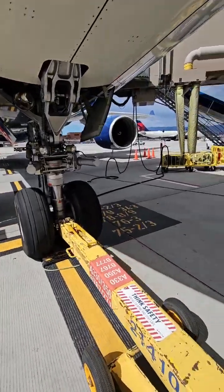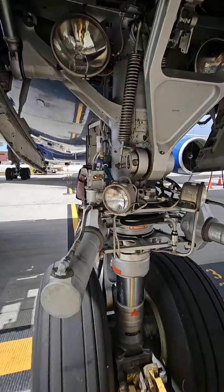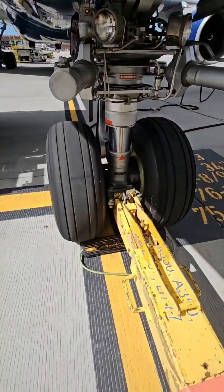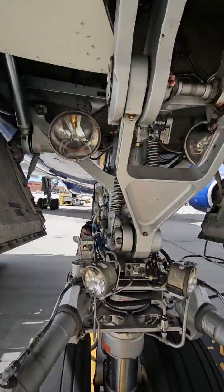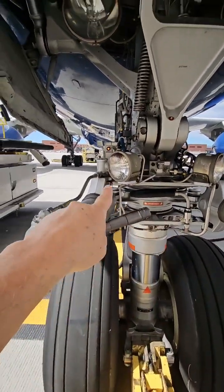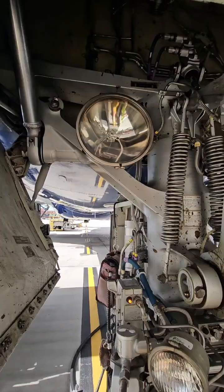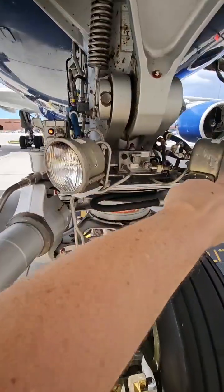People ask me about the lights on an Airbus 330, and I'm going to show you those today. This is our nose wheel, and we've got some lights there, there, and there. These are our taxi lights, and these are our runway turnoff lights.